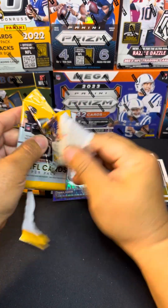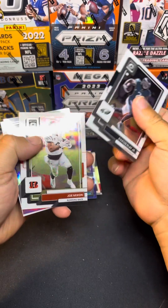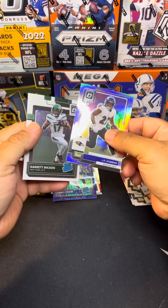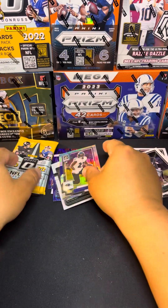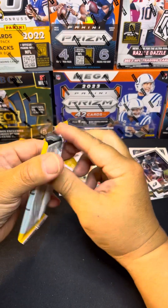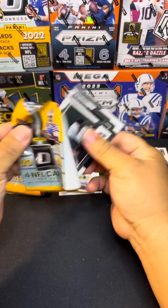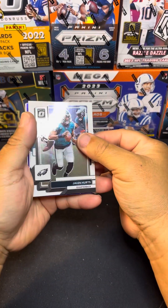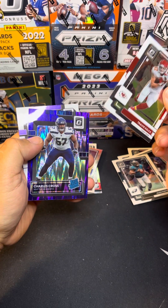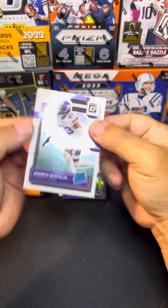Gonna go at a decent pace — we know what Optic 2022 is all about, we know who we're getting and who we're not getting. JK Dobbins on a silver prism and Garrett Wilson, Jalen Hurts, Travis Kelce, and our rookie purple is Charles Cross. Andrew Booth Jr.